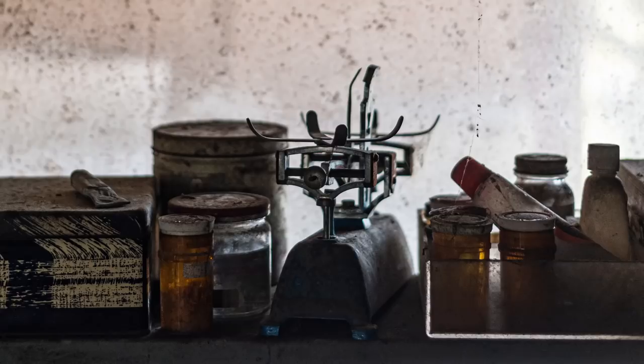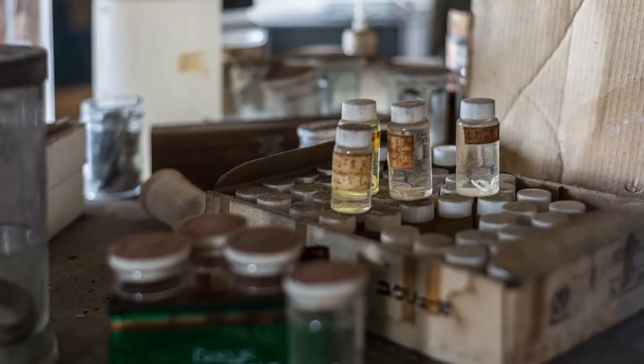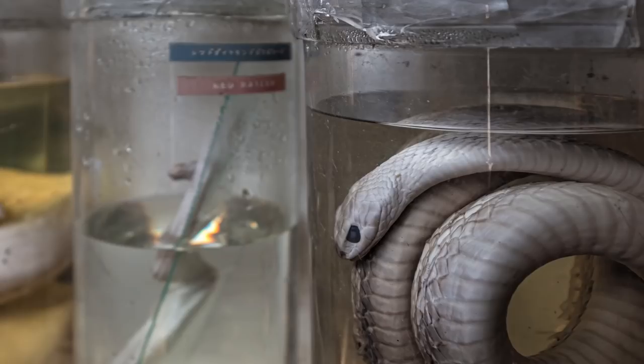After we explored the active parts we proceeded towards our main target: the abandoned snake lab. In a hidden and overgrown corner of the facility we found this old wooden shed, tucked away. We quickly went inside. The lab is completely stuffed with old equipment, rusty tools, and hundreds of jars of different sizes filled with snakes — but also a few turtles, frogs, and lizards.